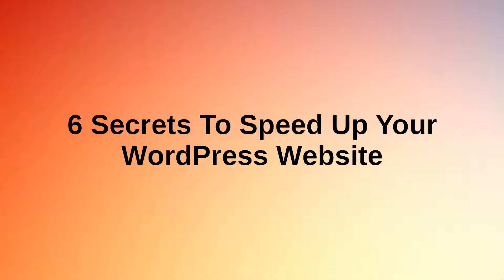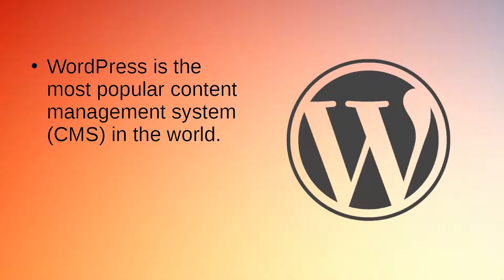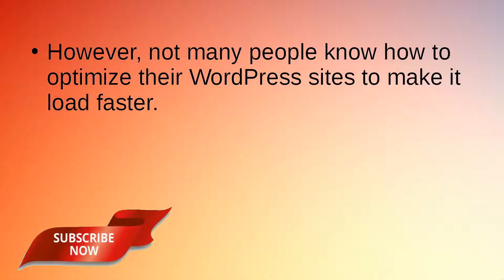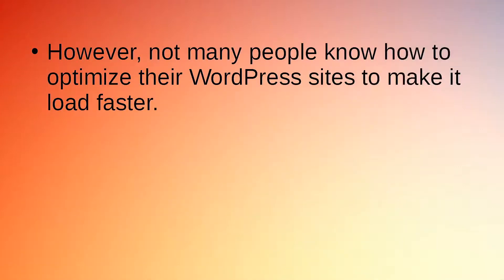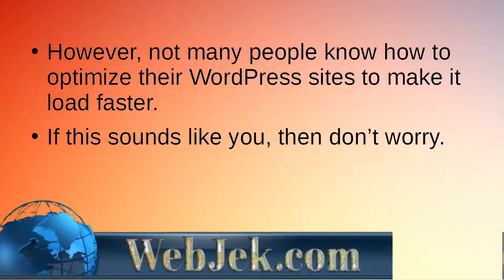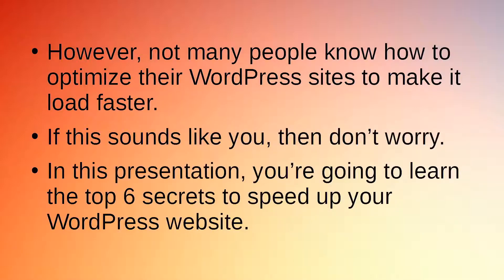6 Secrets to Speed Up Your WordPress Website. WordPress is the most popular content management system (CMS) in the world — in fact, a third of all websites in the world run on WordPress. However, not many people know how to optimize their WordPress sites to make them load faster. In this presentation, you're going to learn the top 6 secrets to speed up your WordPress website.